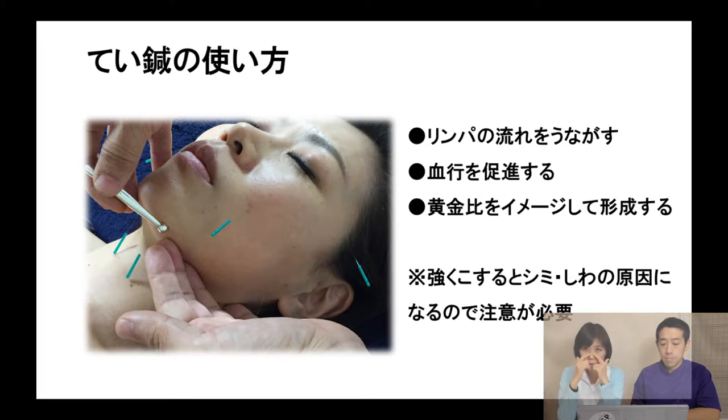We got some questions after the presentation. One question was: how long can patients feel the effect of cosmetic acupuncture? There is no evidence yet, so we try to make the effect last longer and longer.